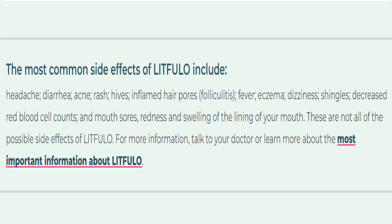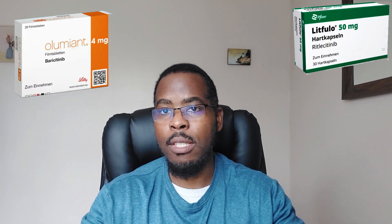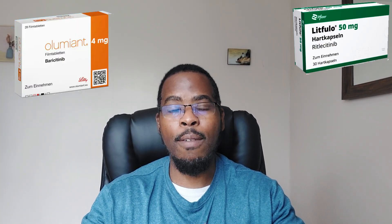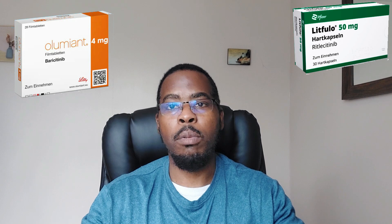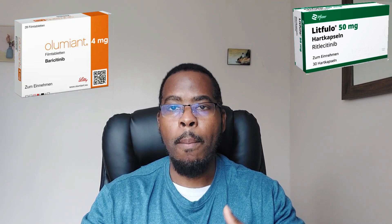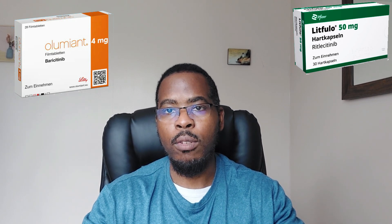You have to weigh the benefits against the risks when taking this medication. This is good news for people suffering from severe alopecia — many of whom experience total baldness of the scalp or loss of beard in areas where they normally grow it. Medications like Litfolo in the UK and Olumiant in America are good news. However, do not expect 100% results. Before you embark on taking this sort of medication, I would advise that you do your research and speak to your doctor first.